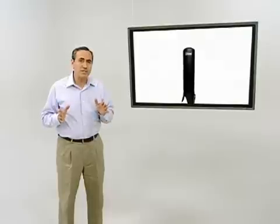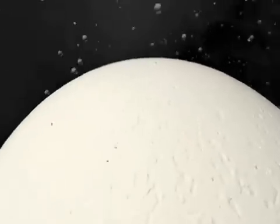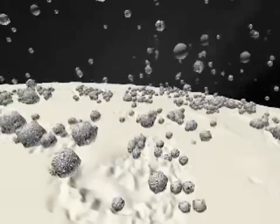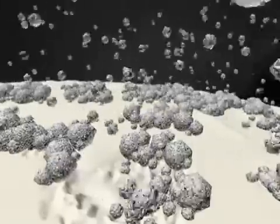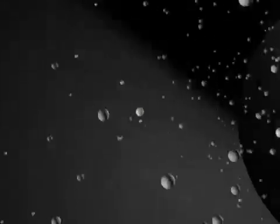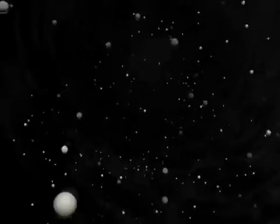OneFlow works by using a process on the molecular level known as template-assisted crystallization, TAC for short. Each OneFlow system sends water through a fluidized bed of millions of tiny OneFlow beads. Hard minerals such as calcium and bicarbonate interact with the bead surfaces and form what are called soft-scale microcrystals. After forming, microcrystals rapidly break off due to the flow of moving water and are released as inert particles. These microcrystals continue to snowball through the system, picking up other stray hard minerals.